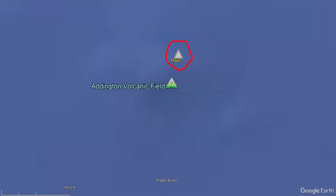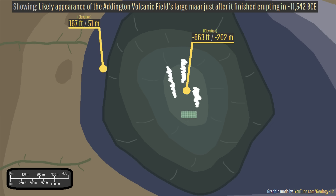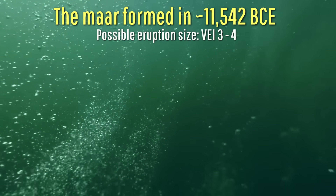However, there are also other vents nearby, including two small volcanic cones and their associated lava flows. While we do not know for sure the age of these two cones, what we do know is the age of its large-scale central maar — which could easily fit an entire American football field inside it — coming out to 11,542 BCE.